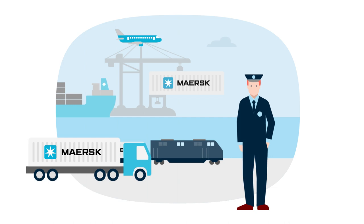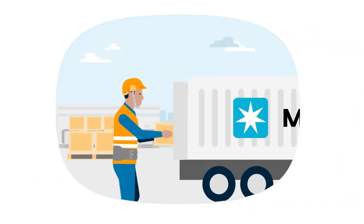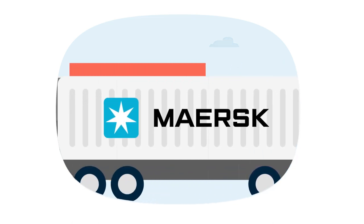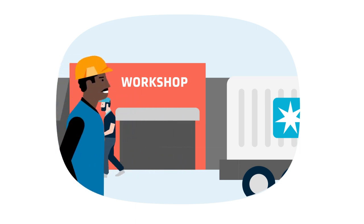Through seamless journeys across land, air and sea, and hassle-free customs clearances, the materials are delivered to the workshop safely and on time, giving brands the freedom to focus on strategic sourcing and production schedule planning.